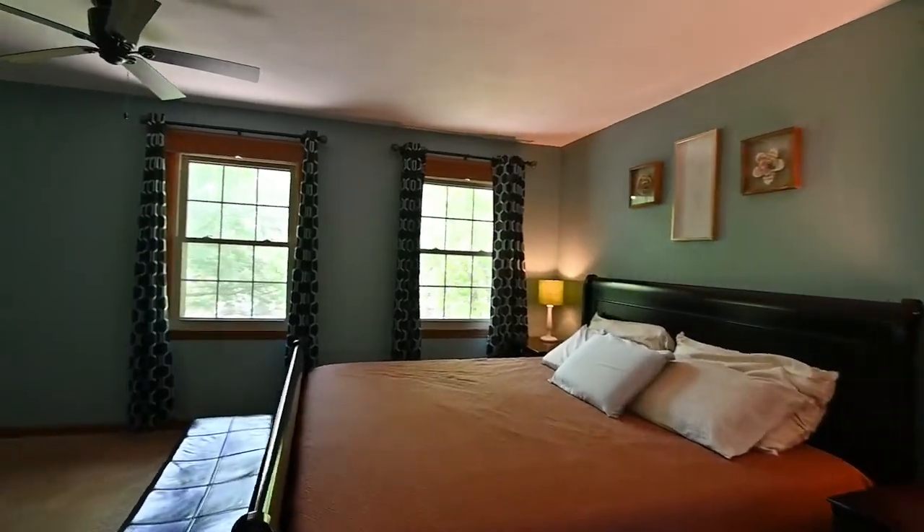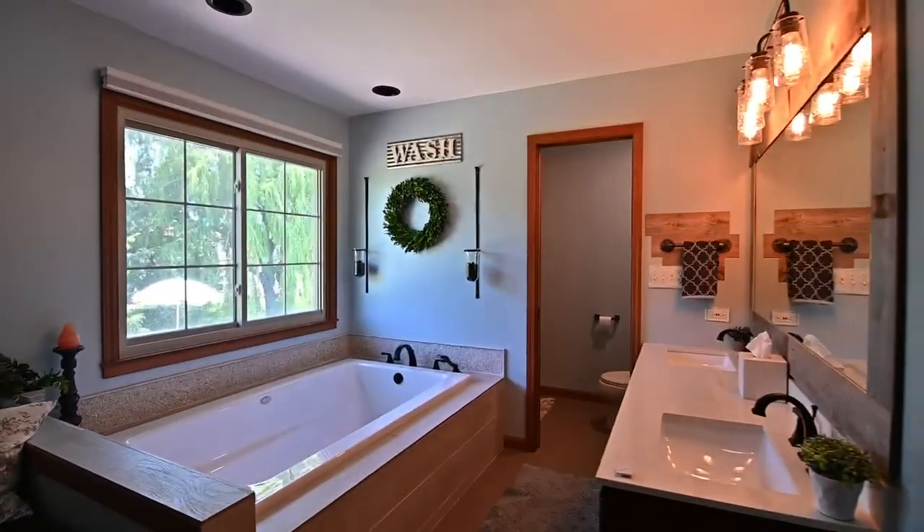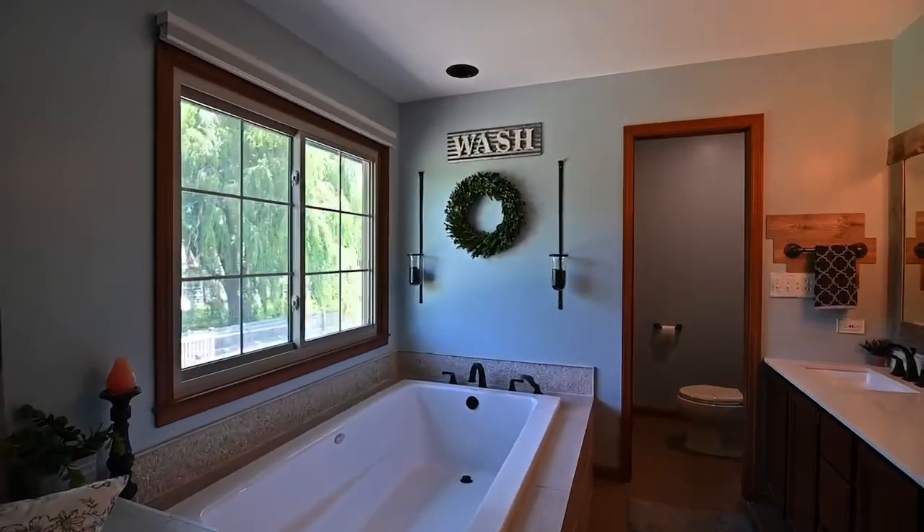The master bedroom is your place to relax and rejuvenate each day. The spa-like bath features matching closets, a jetted tub, and double vanities.